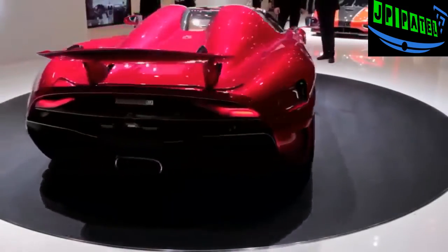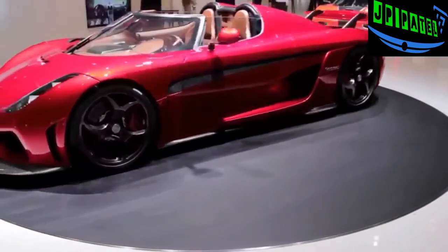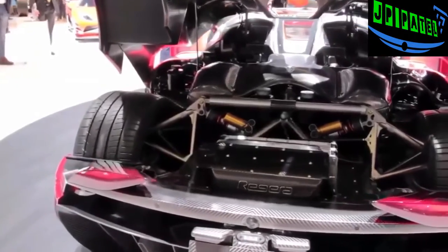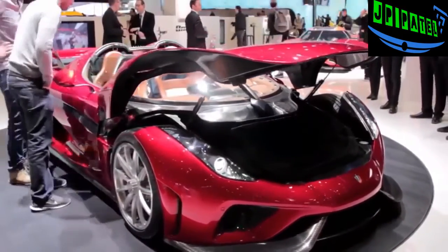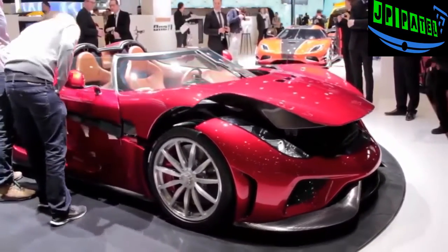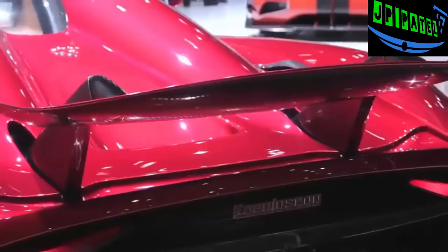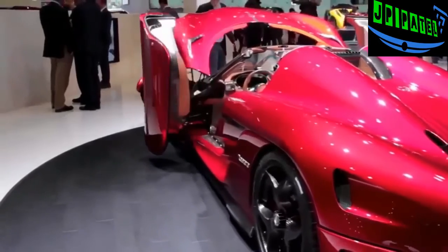This is the production version of the Regera concept unveiled last year — the latest offering from Swedish boutique exotic car maker Koenigsegg, pairing an 1,100-horsepower 5-liter twin turbo V8 with three electric motors. That'll send this Swedish rocket to 62 miles per hour in just 2.8 seconds, 124 miles an hour in 6.6 seconds, and 186 miles an hour in 10.9 seconds. It'll take roughly 20 seconds to reach its top speed of 255 miles an hour. It looks outrageous, especially with that active rear spoiler and the brand's trademark doors.